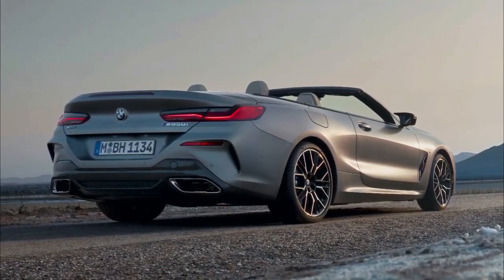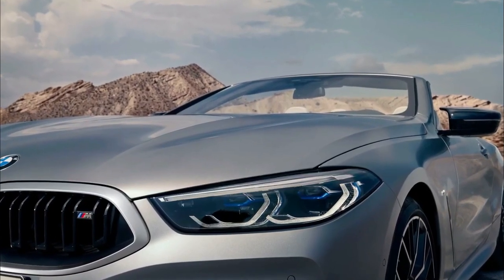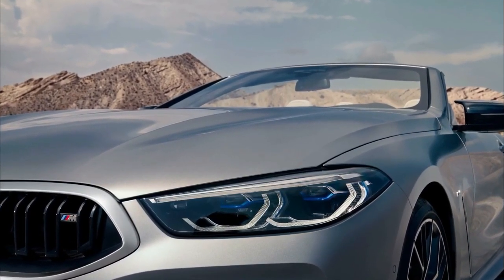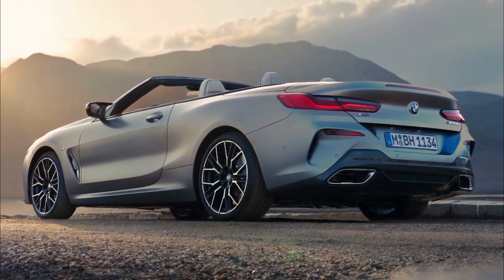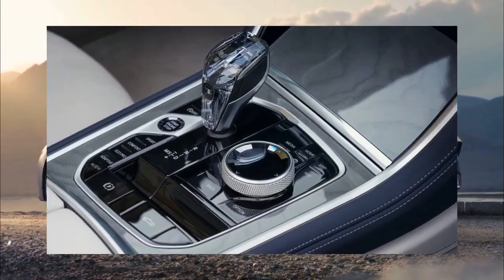After laying dormant since 1999, BMW revived the 8 Series nameplate in 2019 for a dashing coupe, convertible, and four-door Grand Coupe to sit atop the lineup.